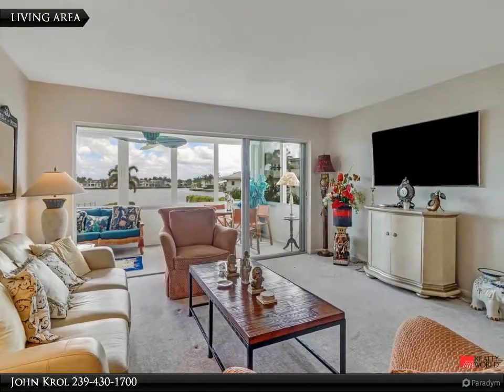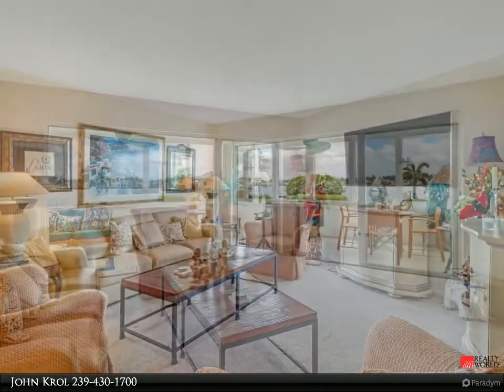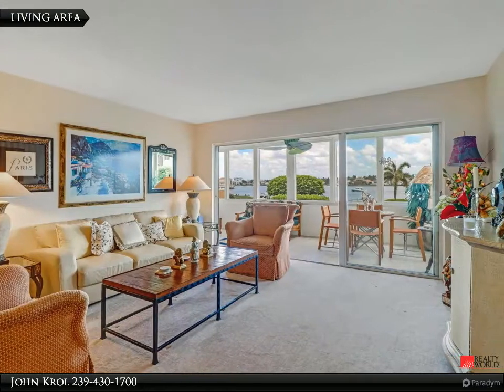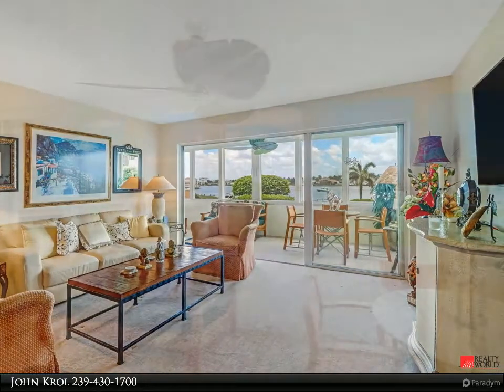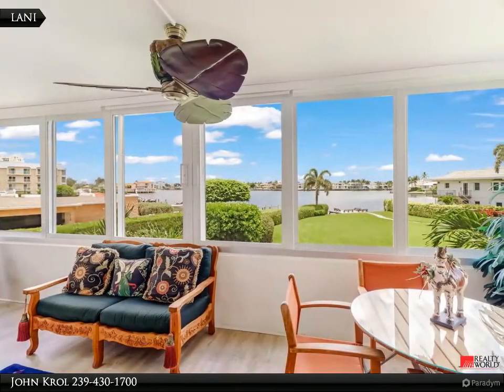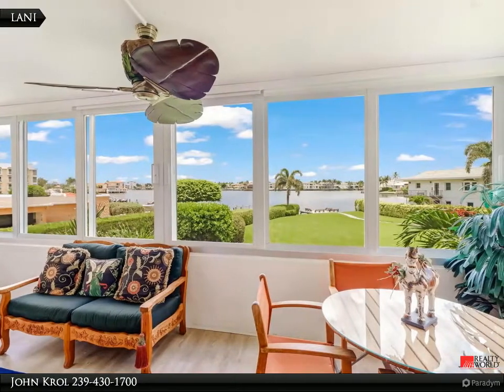The living area is spacious and enjoys a view of the bay. The condo is also offered partially furnished. The balcony is glassed in with impact windows, which are throughout, and has a stunning view of the bay.